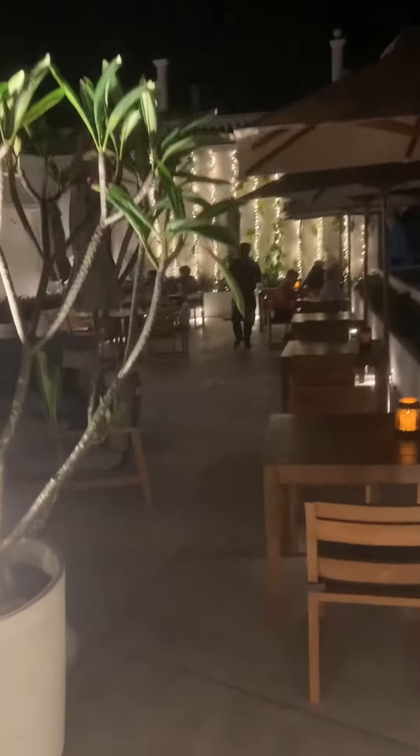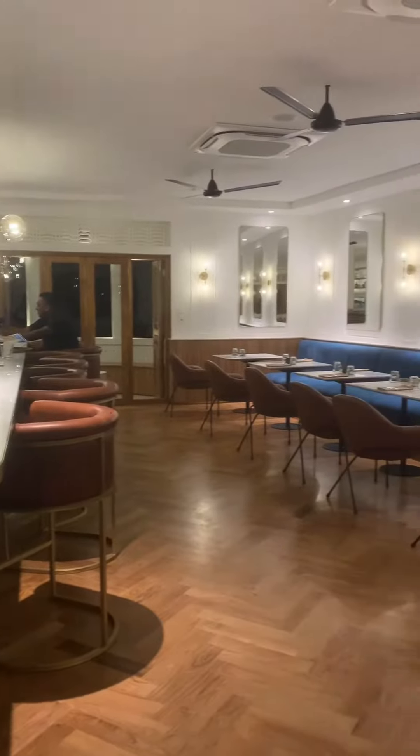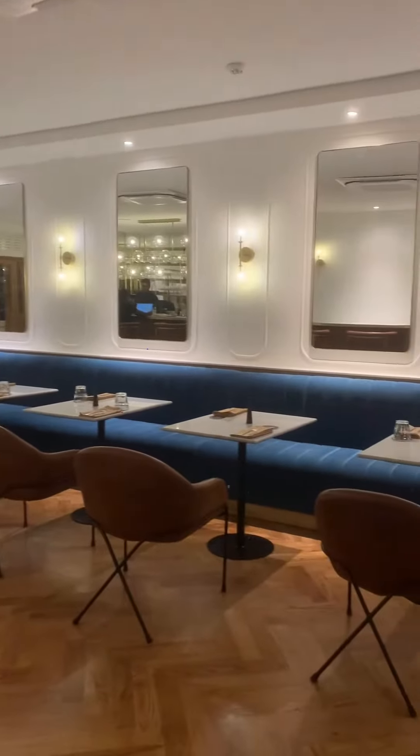There is an indoor dining area in the bar. Their interior design is well structured and very beautiful — it looks like a boutique style, actually.